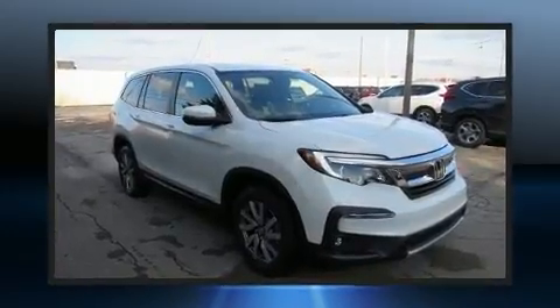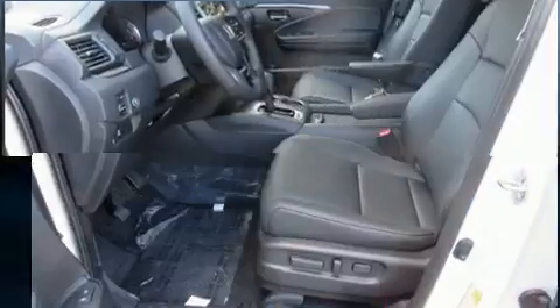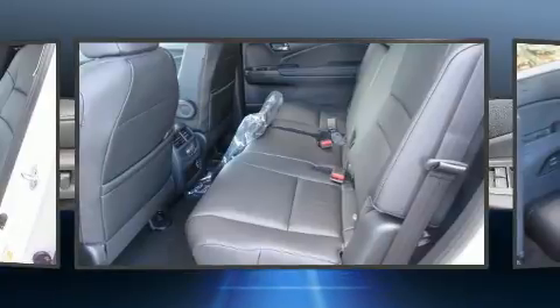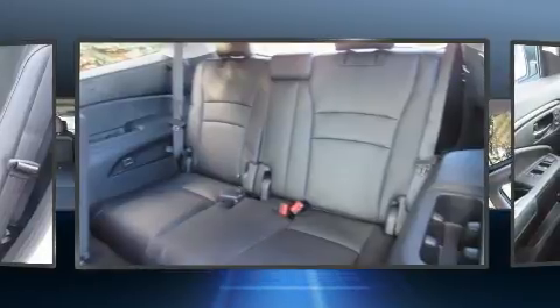A wealth of standard features means that you no longer have to sacrifice, such as cruise control, front and rear reading lights, power front seats, a built-in garage door transmitter, an automatic dimming rear-view mirror, a blind-spot monitoring system, skid plates, and seat memory.